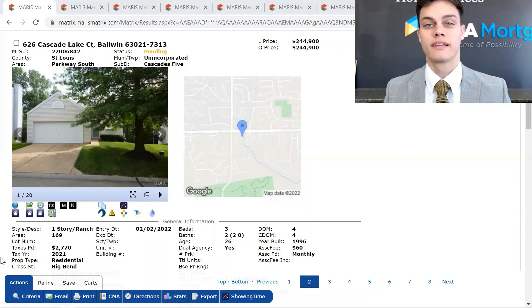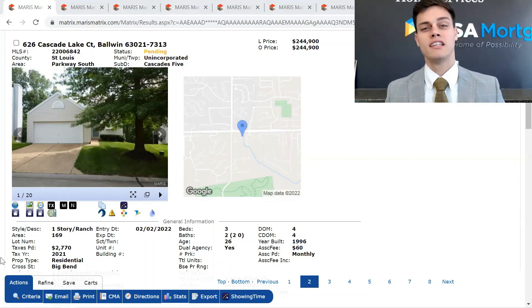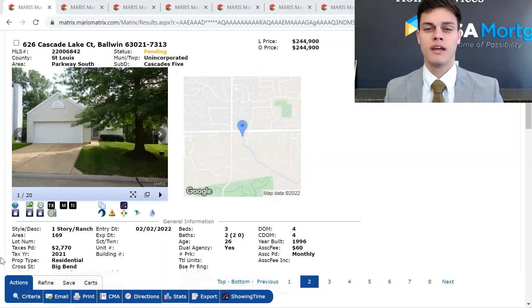What's going on, guys? It's Caleb here. I'm really excited to be able to give you an update in the Cascade subdivision. Today is March 2nd, 2022, and I've got eight properties that I'm going to be showing you. One of them is pending sale, and the other seven have sold within the last six months. So we're just going to get right into it.